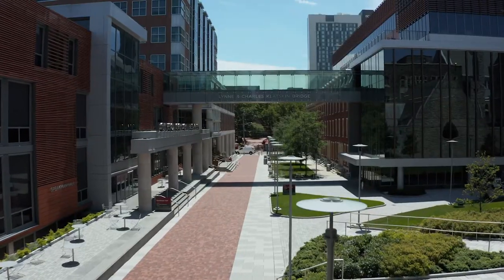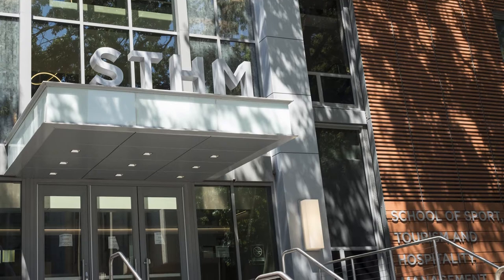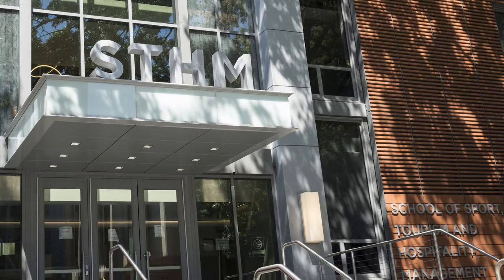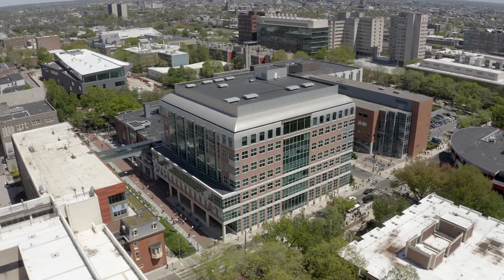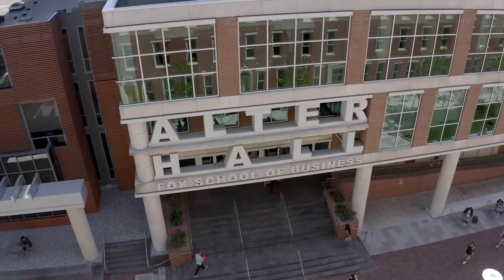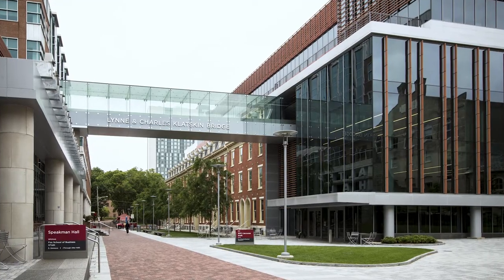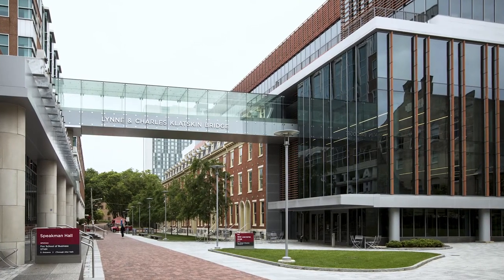Hello and welcome to the Fox School of Business. My name is Hannah and I'm going to be showing you around some of the different things our business students use here. From this viewpoint you can see all three buildings that make up the Fox School of Business. Right over here is Speakman Hall, home to our School for Sport, Tourism and Hospitality Management. Further down and connected to Speakman Hall is Alter Hall, home to the Fox School of Business, and you can also see the beautiful sky bridge connecting both buildings to 1810 over here.